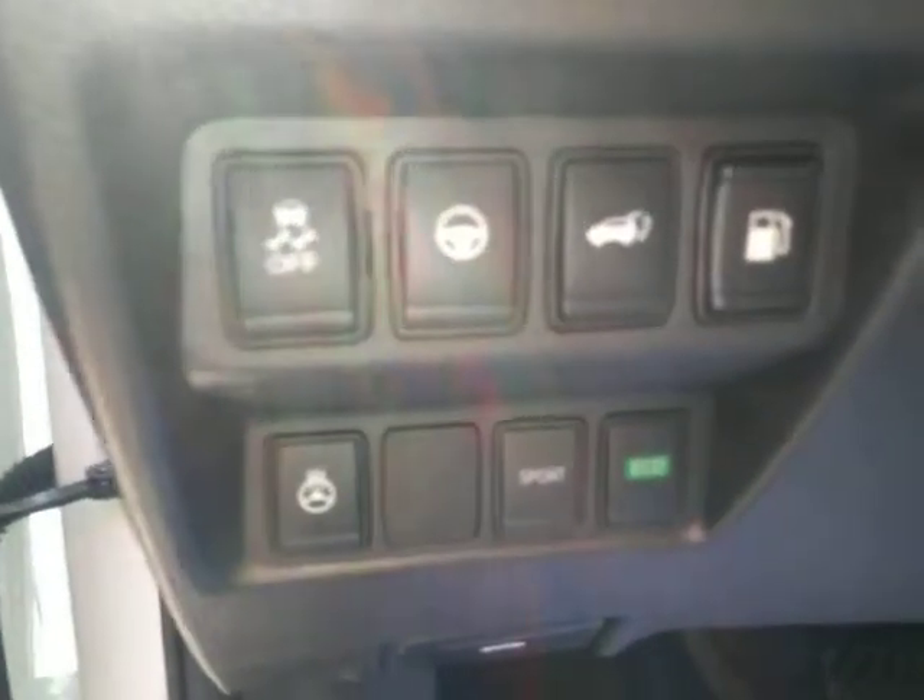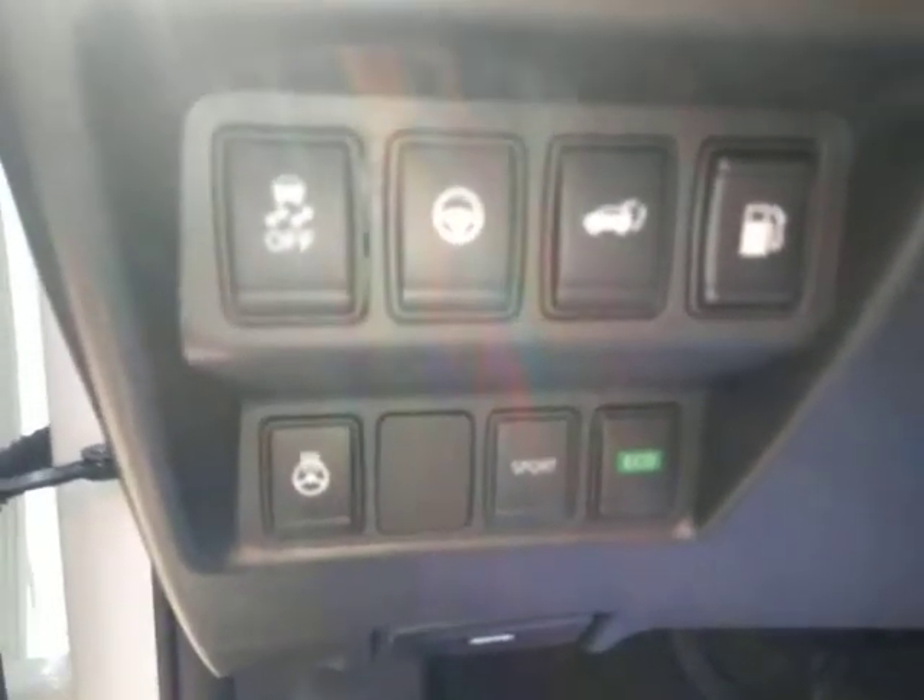Down here you're going to have all your options — heated steering wheel, traction control, power lift gate, everything like that.